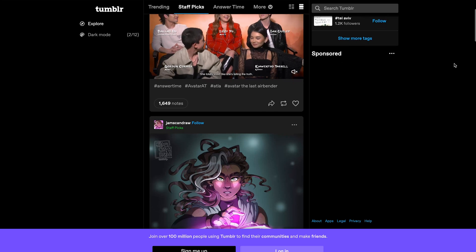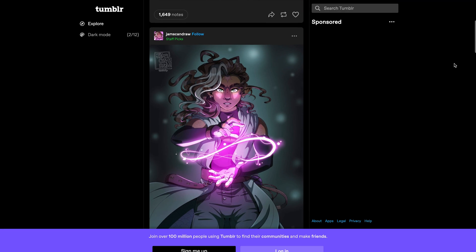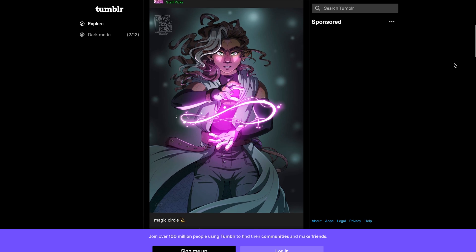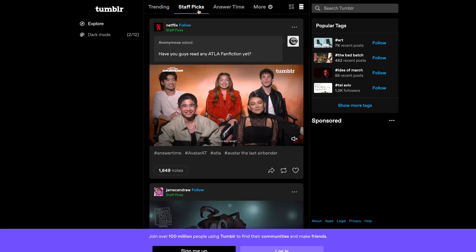Our final blogging platform is Tumblr, a platform that highly empowers social networking. Much like Medium, signing up for this platform is free, gathering popularity among niche communities and fandoms. It works just like a social media platform, as on the Explore page, you can connect with like-minded bloggers, discover new content, and elevate your presence with a chance to be featured on Staff Picks.